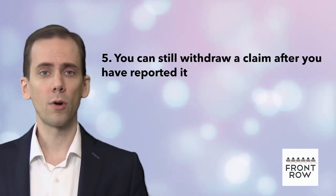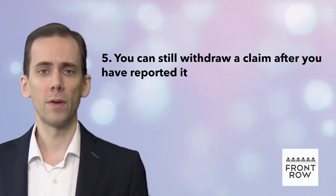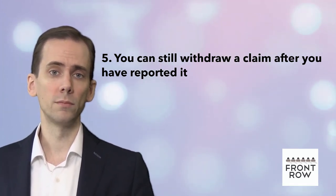Number five: you can still withdraw a claim after you've reported it. The only person who can give you a definitive answer to the question 'is it covered?' is a claims adjuster. In order to speak to an adjuster, you will need to report the claim to the insurance company. The adjuster will then review what happened and the supporting documentation, and advise whether coverage can be provided. Once you have a clear answer, you can either decide to proceed with the claim or withdraw it.